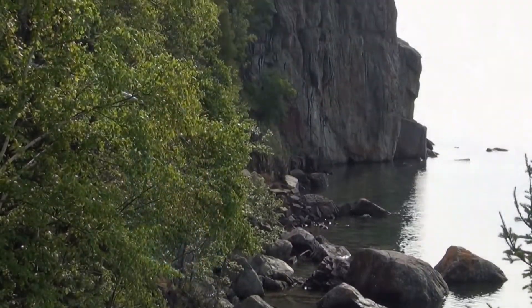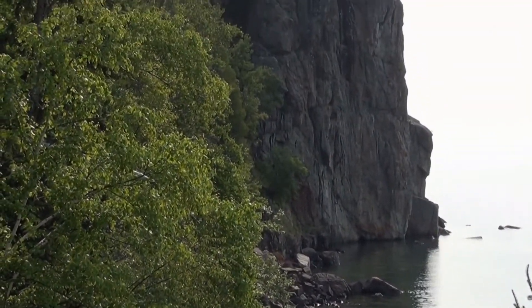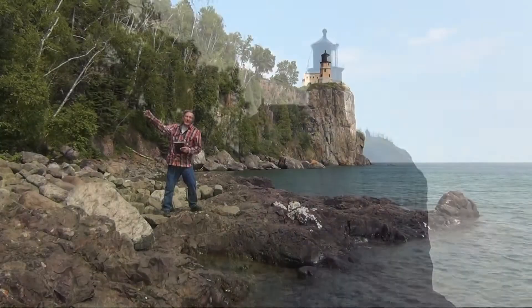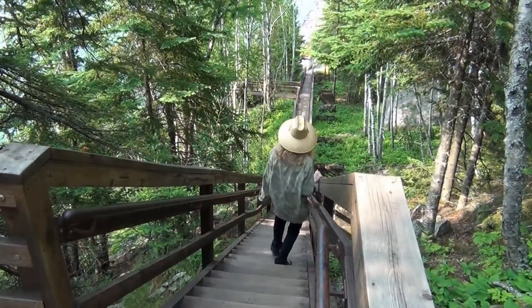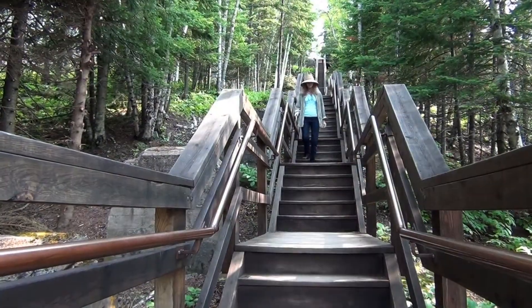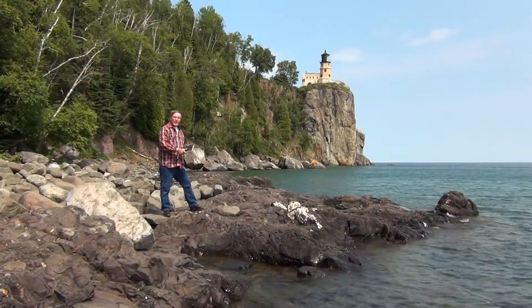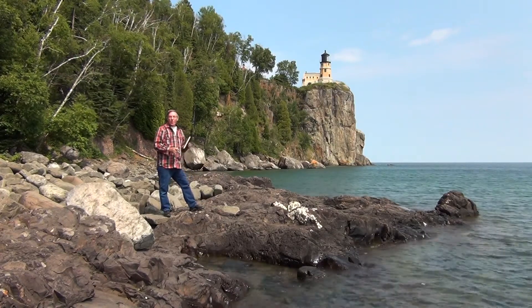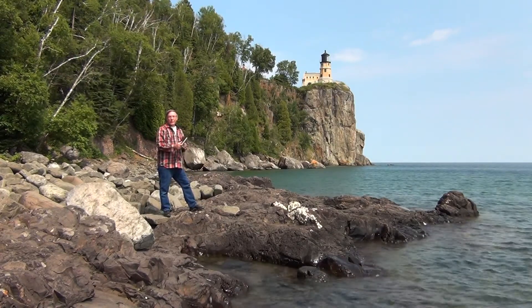Split Rock Lighthouse. This is the view I want to paint, but there's 170 steps to get down here, and to bring all our equipment here is a bit too much. So I have my sketchbook. I'm going to do a few sketches, take some reference photographs, and we'll go back into the studio and I'll do a painting there.